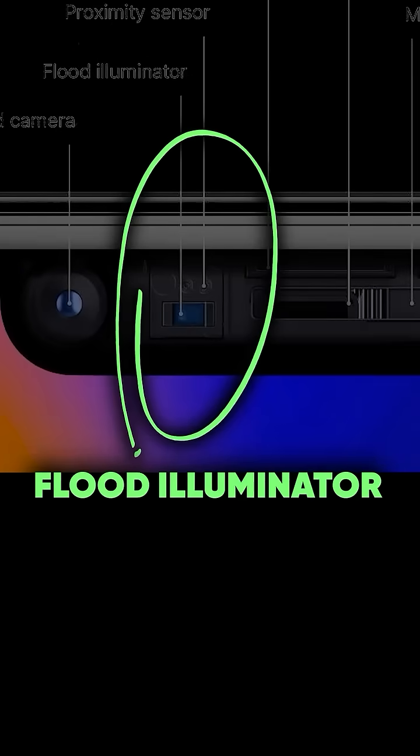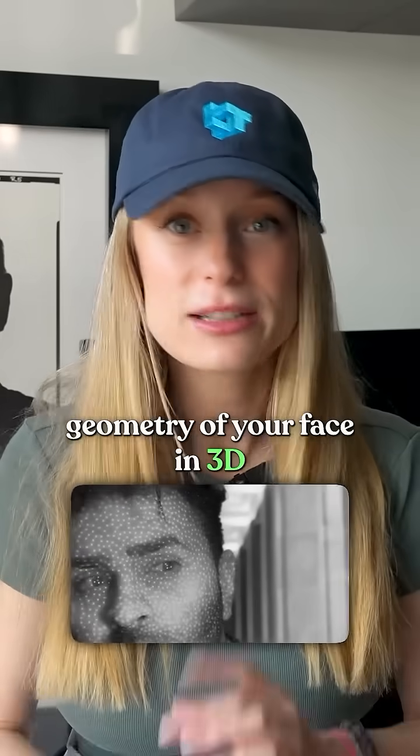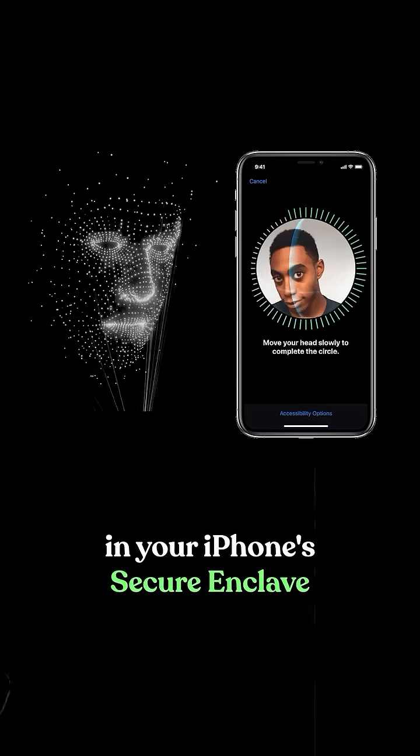Face ID uses an infrared camera, flood illuminators, and over 30,000 invisible dot projections, which map the exact geometry of your face in 3D. Then it matches that map to the one stored securely in your iPhone's secure enclave.